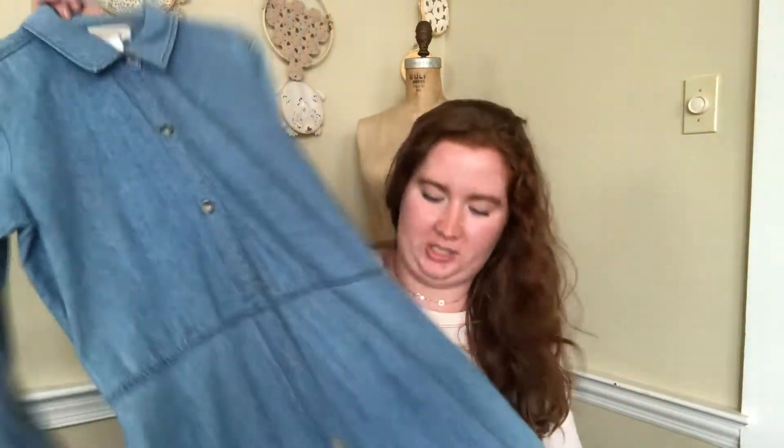All the ladies at the yard sale were so sweet — they were like, 'Oh my god, that looks so cute on you!' And I was like, 'You think I'm gonna fit in a size 8?' Then, completely changing gears, I got this really awesome chambray — I think it's 100% cotton — button-front maxi dress. I might see if Regan can tie-dye this, but it's in perfect condition. I love it worn as a dress, belted, or open as a duster. I'm excited to style it for listing.